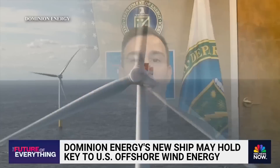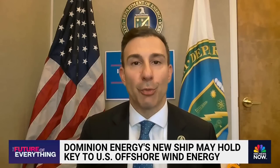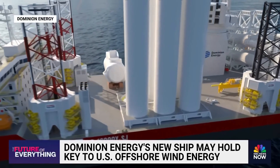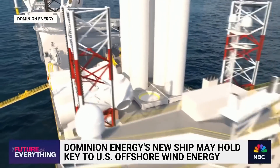We've seen significant investment just in the past few years — upwards of $7 billion in manufacturing and port investments. Those are the kinds of investments that we need to continue to see in order to reach the president's goals. Those investments are giving Dominion and the Charybdis a boost in setting up the infrastructure to ramp up offshore wind construction, because even after the Virginia project is done, it's on to the next one.